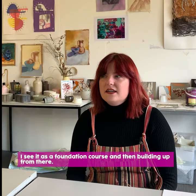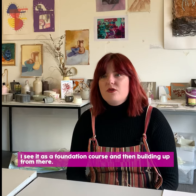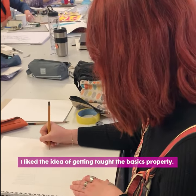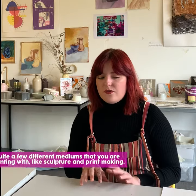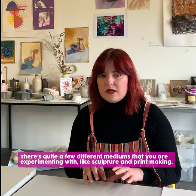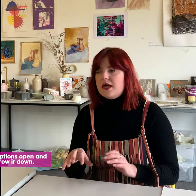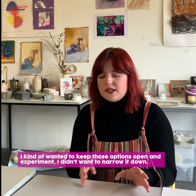I kind of see it as a bit of a foundation course, and then building up from there, because I like the idea of just getting taught the basics properly. There are quite a few different mediums that you're experimenting with, like sculpture and printmaking, and I wanted to keep those options open and still experiment — I don't want to narrow it down.